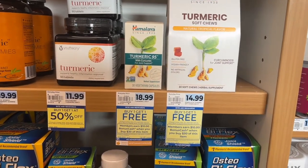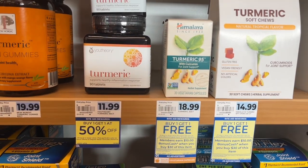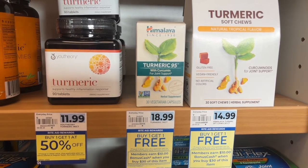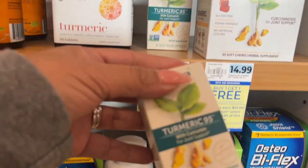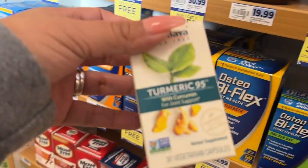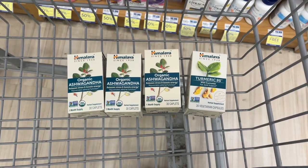On the other aisle they have these Turmeric 95, which are the next one up in price at $18.99. Everything else was way too high, so I'm going to go ahead and get one of these and three of the Ashwagandha. Grabbing these four with the buy one get one free puts my total at $33.98.